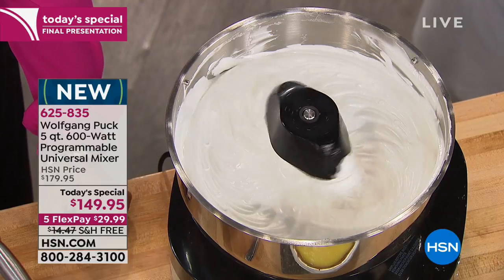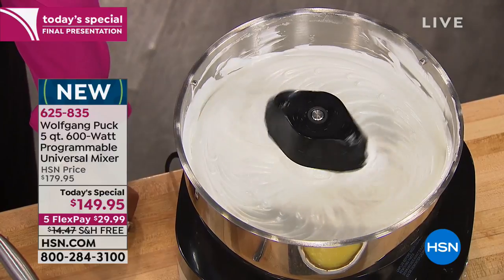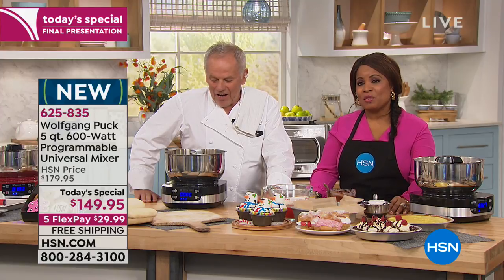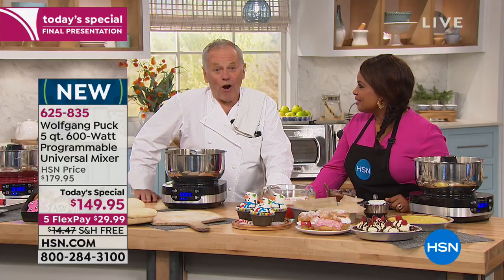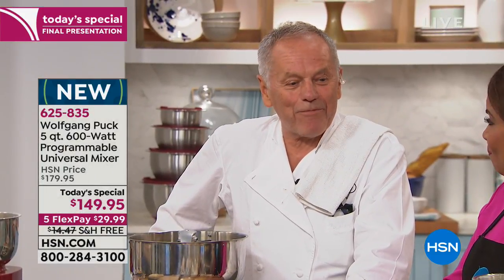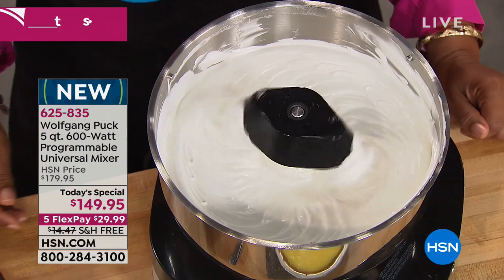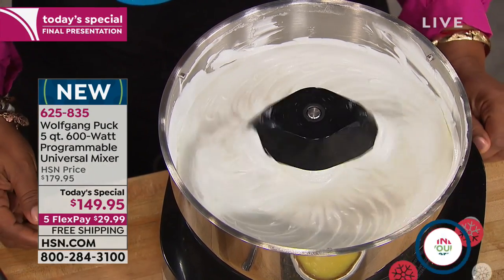I cannot carry the big bulky mixer, so when you come out with this one, this is the perfect thing. Well, we're going to send this right out to you, Anna. Thank you so very much for your phone call — you're going to love it. I keep mine on the counter because my son Oliver loves to make whipped cream for his hot chocolate. And when we do meringue cookies, we pipe them on a sheet pan and dry them out in the oven under low temperature. So easy.